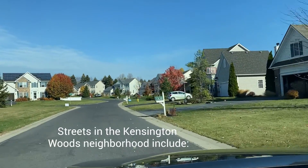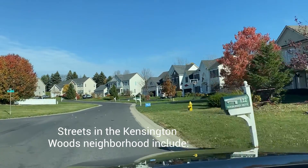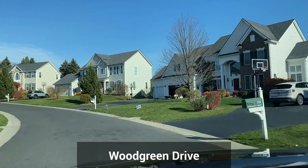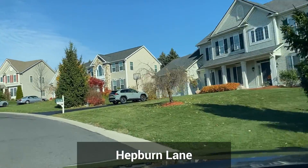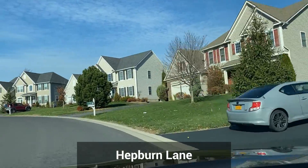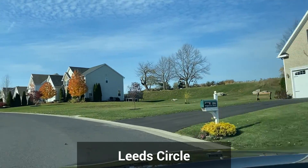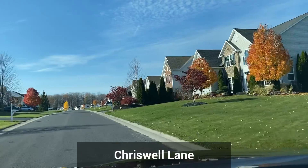The neighborhood has a very cohesive look. The homes are an updated colonial style, so as you would expect in a colonial style home, you enter into a foyer with a staircase leading up to the second floor. On one side of the staircase is a formal dining room, and the other side across the front of the house is the living room. But across the back of the home, you will see the popular open concept between the family room and kitchen.